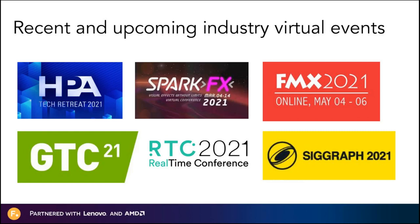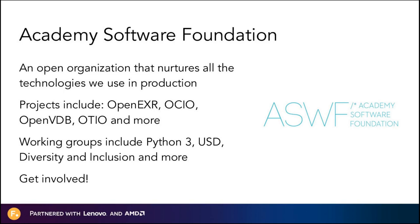This year, we're also taking part in several industry virtual events. We recently participated in the HBA Tech Retreat and Spark FX, but be on the lookout for Foundry at the virtual FMX, GTC, Real Time Conference, and SIGGRAPH. I'd also like to mention that Foundry is actively involved with the Academy Software Foundation, as we use many of their open source projects. We have representation on the board, the outreach committee, and are actively involved in the Technical Advisory Council and various working groups. Visit their page and find out how you can get involved.